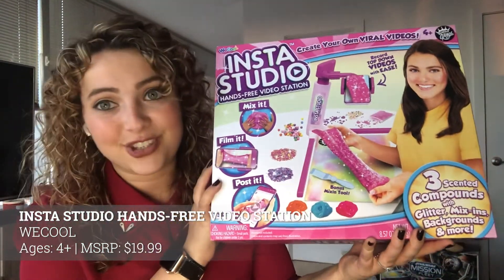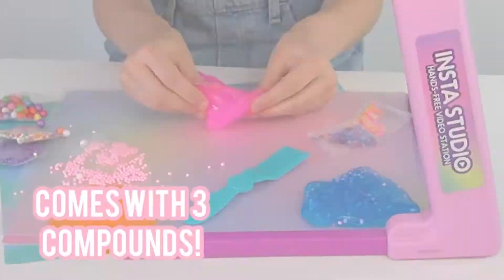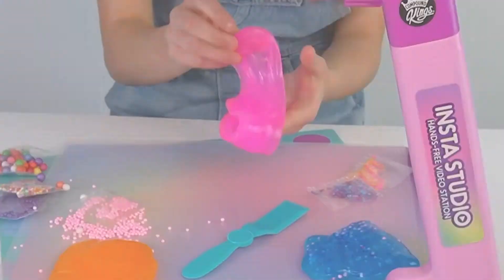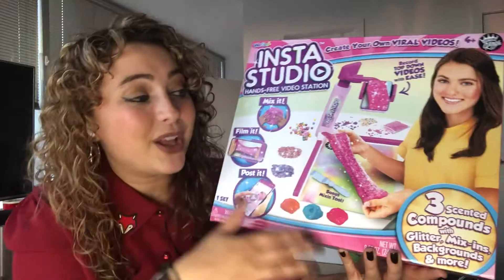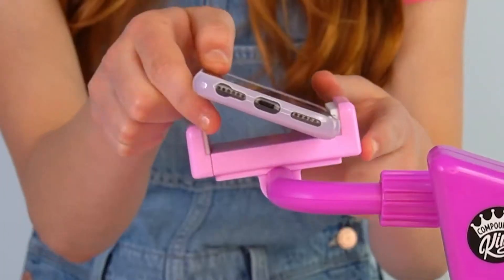One of the most addicting types of videos to watch on social media — slime videos. Millions of kids are hooked on them, and now kids can create their own with the Insta Studio. This set makes slime videos look totally professional right away — you get glare-free backgrounds, a smartphone stand, slime, and tons of mix-ins that are sparkly and foamy. All the makings of a great slime video are right here; all you have to do is add your phone. It's not just for slime videos either — you can use it for DIY or cooking videos too. It's a great value at just $19.99, available at Target.